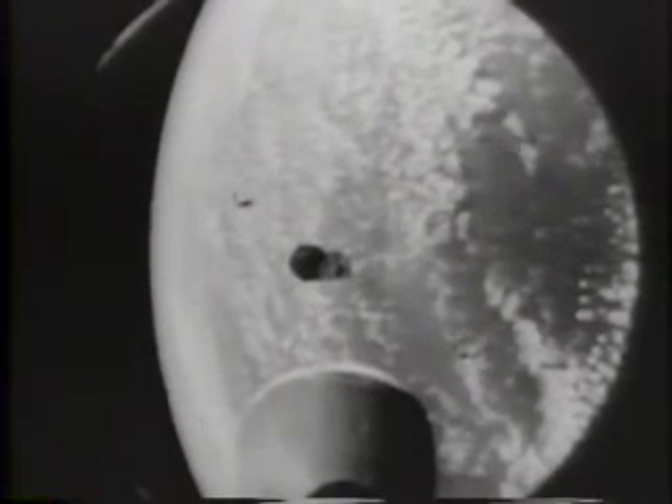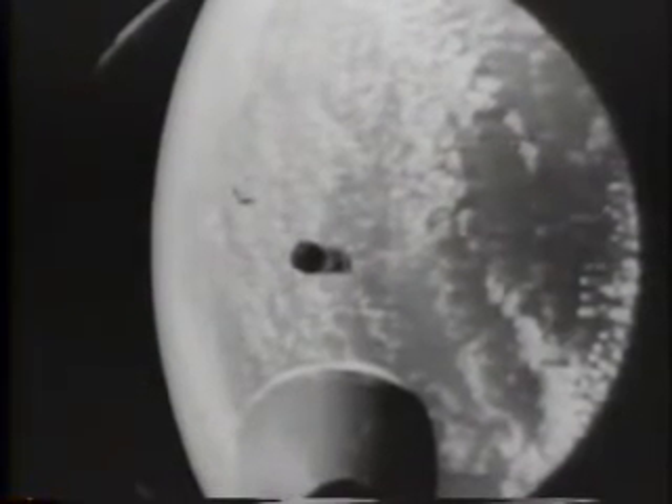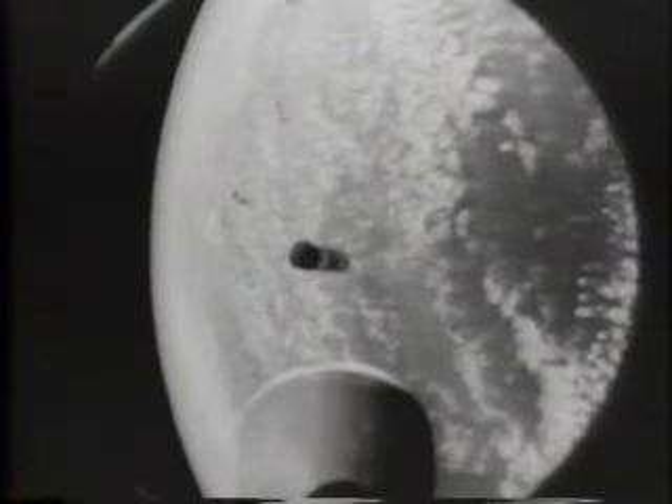The curvature of the Earth is plainly visible. Through the magic of the camera, Earthlings take their first ride into space.